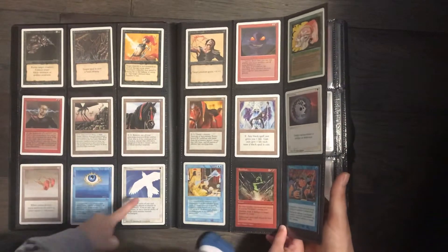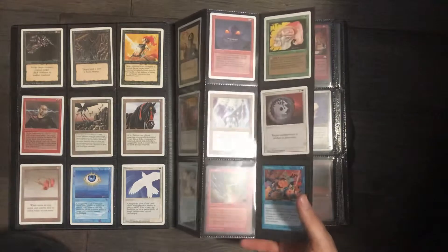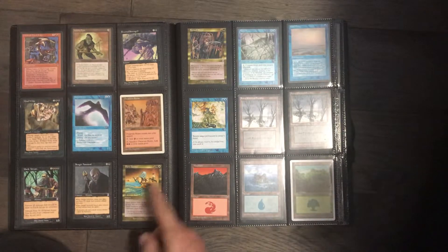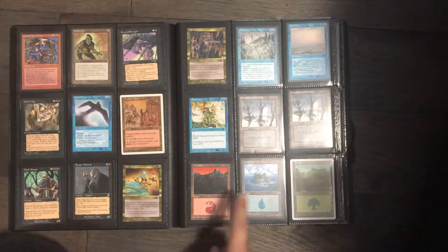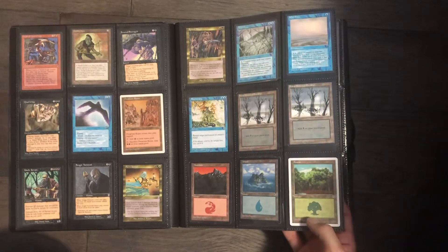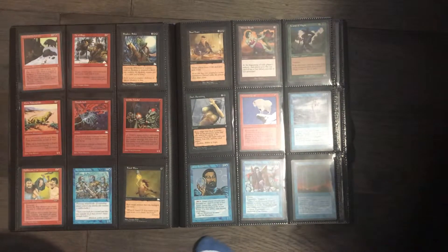Still some more older cards. Fallen Empires. Got some time-shifted cards here. Some cool lands — two snow-covered swamps, a mountain from Portal, an island from Portal, and a very near-mint forest from Portal Three Kingdoms. And then some more older stuff.